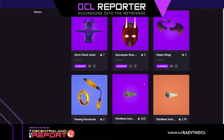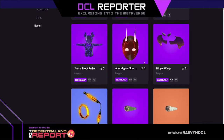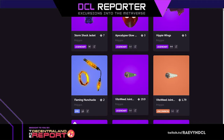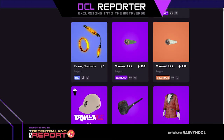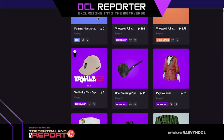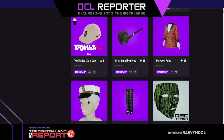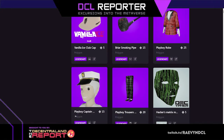You can make your outfit anything nowadays — hippie wings, colorful wings, flaming nunchucks. Some joints: $19.99 for the green one, $1.79 for the white one. Vanilla ice club cap, briar smoking pipe, playboy robe — those clearly go together so well. Playboy captain hat trousers, that's a whole set.